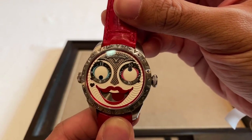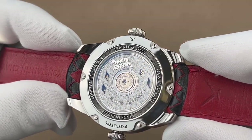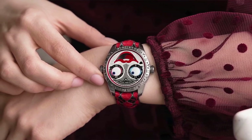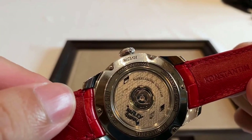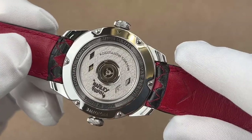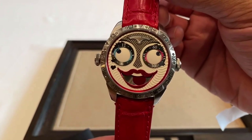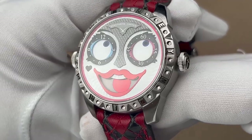The watch is powered by the K07-4 caliber in-house automatic winding movement and comes in a smaller case size of 40 millimeters, positioning this piece as a lady's watch. The case is made of stainless steel and the case back features a sapphire window revealing the rotor design with the Harley Quinn logo engraved on the rotor. The bezel details feature Harley Quinn letters and the watch comes with a bright strap in Harley Quinn's signature colors.